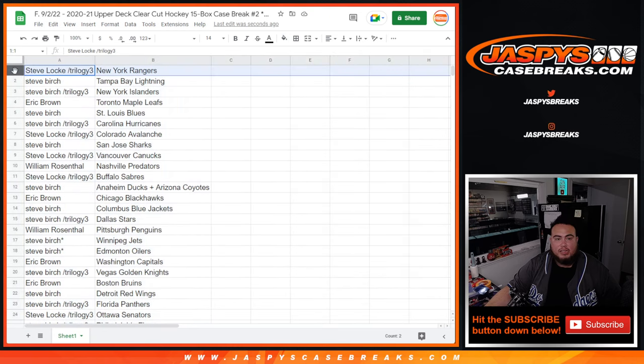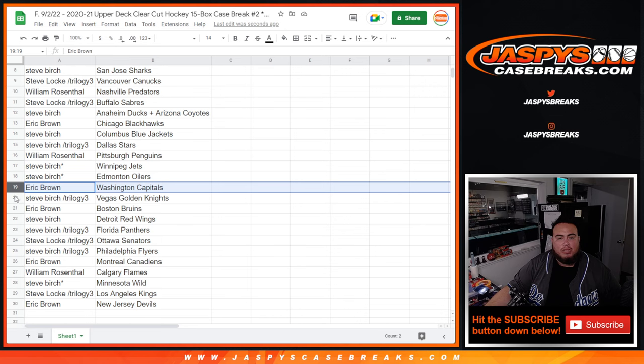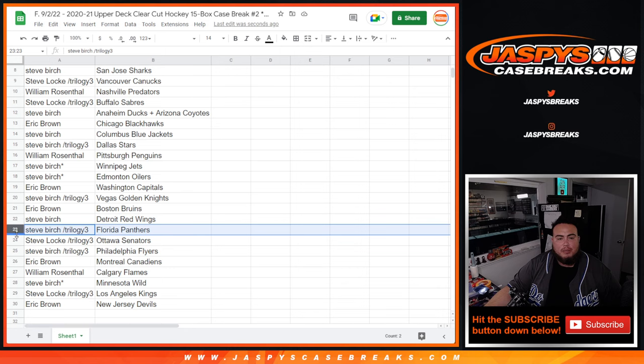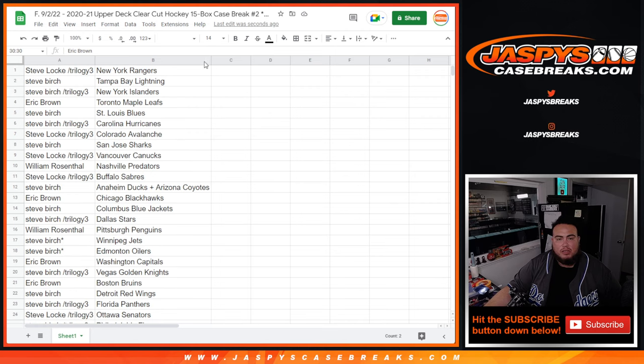Rangers down to the Devils. Rangers for Steve Locke, Steve Birch with Lightning as well as Islanders. Eric with Leafs. Steve Birch with Blues, Steve with Hurricanes, Birch with Avalanche, Steve Birch Sharks, Steve Locke Canucks, William Prad. Steve Locke with Sabres, Steve Birch with Ducks-Yotes combo. Eric with Blackhawks, Blue Jackets to Steve Birch, Stars to William.